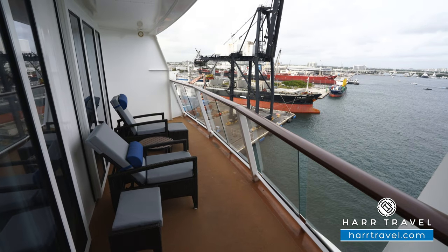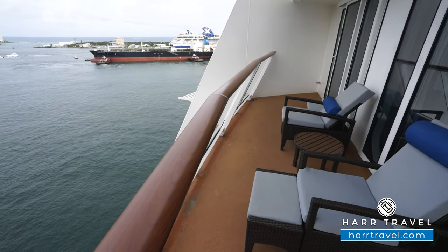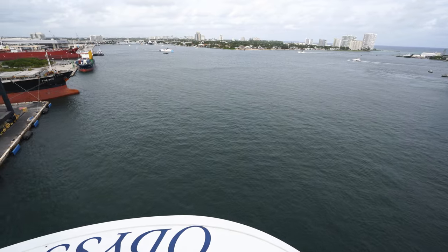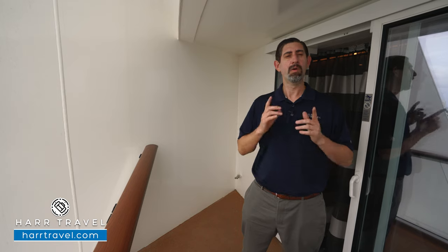Now we're out on your extra-large private veranda. You've got two chairs with an ottoman, so you can check out the incredible views off the aft of the ship — I always love being in the aft, it's my favorite location. You can take advantage of that room service menu, have a nice cup of coffee or maybe a cocktail in the evening. This is a C-class category, so you're going to get all the amenities that go with that, and we'll go through all of that with you when your advisor works with you to book this perfect room.